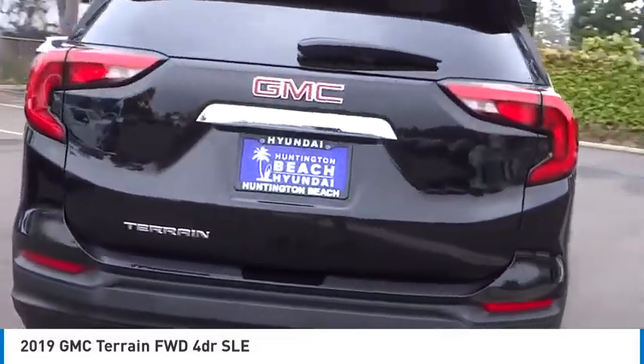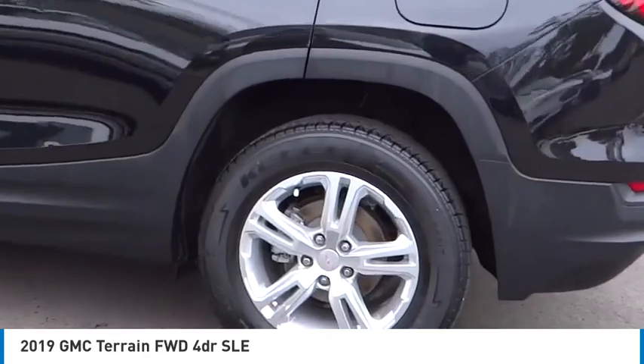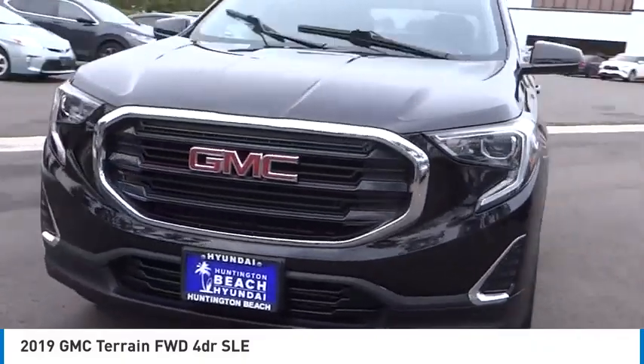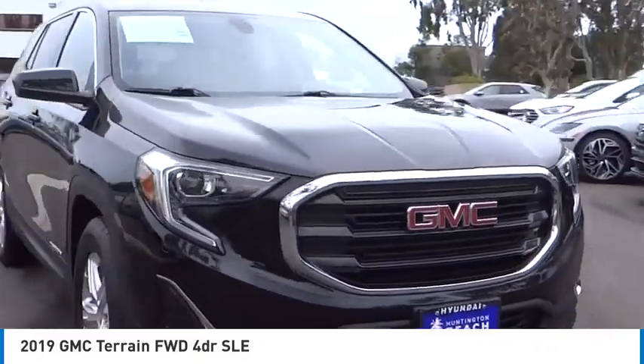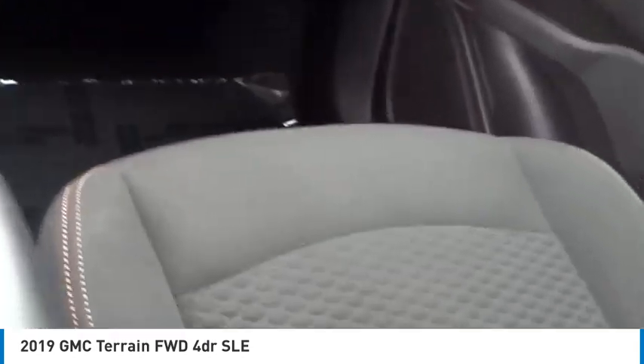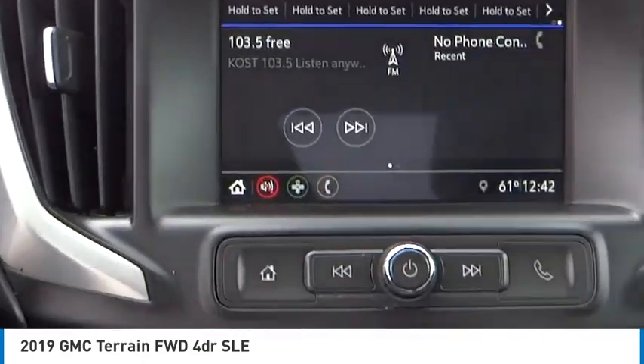Come test drive the 2019 Terrain. The GMC Terrain combines the benefits of a crossover with the style and functionality of an SUV. Terrain offers uncompromised capability, a balanced stance and a commanding view of the road, letting occupants enjoy a confident driving experience. And an EPA estimated 32 highway MPG is not bad either.